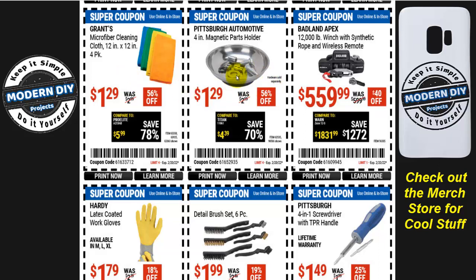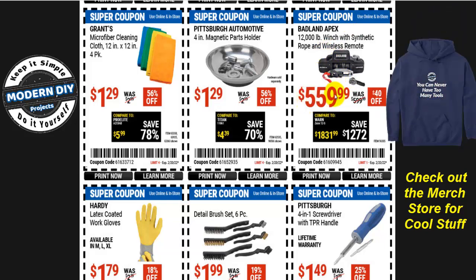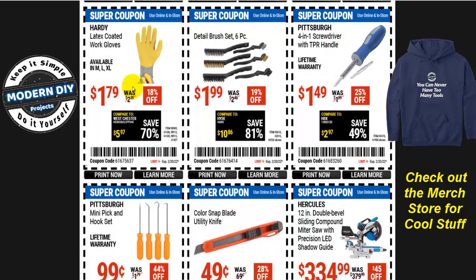Here you have the Pittsburgh Automotive 4-inch magnetic parts holder — instead of $3, get it for $1.29. If you're looking for a 12,000-pound winch with synthetic rope and wireless remote, that's $560 — $40 off with the coupon. Here you have some latex-coated gloves and these detail brushes. For $1.99 you get all six brushes in the pack — long ones and short ones — in steel, brass, and plastic. Each has its own purpose, and that's a good economical way to get brushes for cleaning.